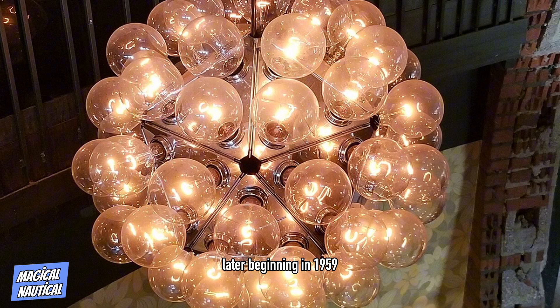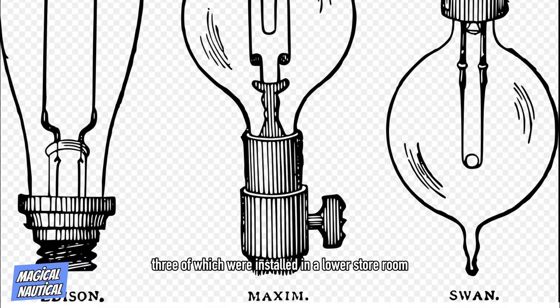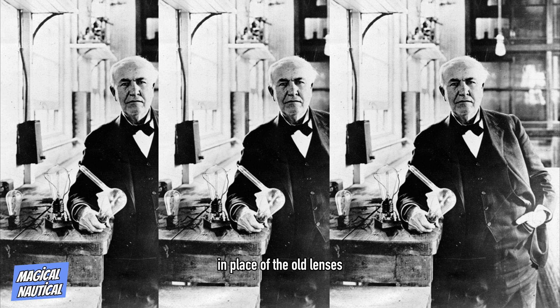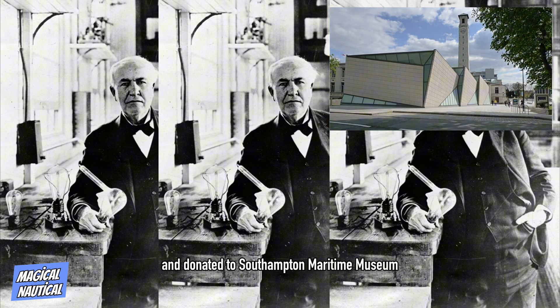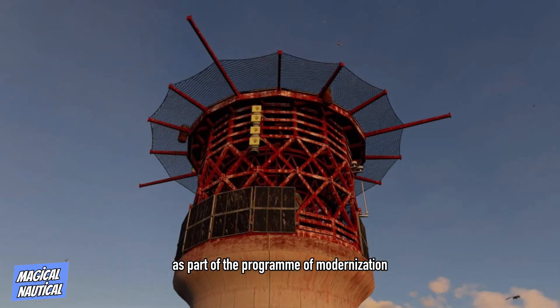Beginning in 1959, the light was electrified. The new light source was a 1,250W incandescent lamp powered by a diesel generator, three of which were installed in a lower storeroom. In place of the old lenses, a new smaller fourth-order AGA bivalve optic was installed, which flashed at the faster rate of twice every 10 seconds. The old optic was removed and donated to Southampton Maritime Museum. It was exhibited on the Royal Pier in the 1970s, but later removed to a council yard where it was destroyed by vandals.